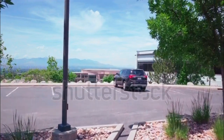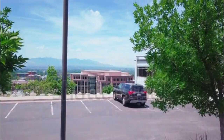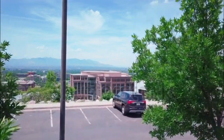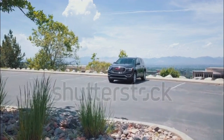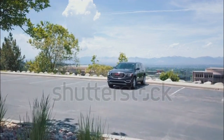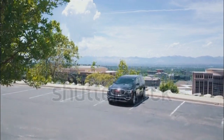GMC Acadia Expert Review. The all-new 2017 GMC Acadia is smaller, lighter, and more fuel-efficient compared to its predecessor. Continuously variable ride control is now available on the popular, high-end Denali model.